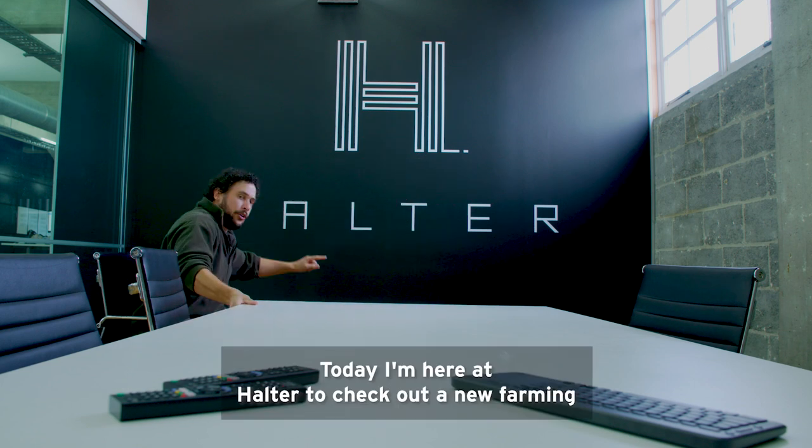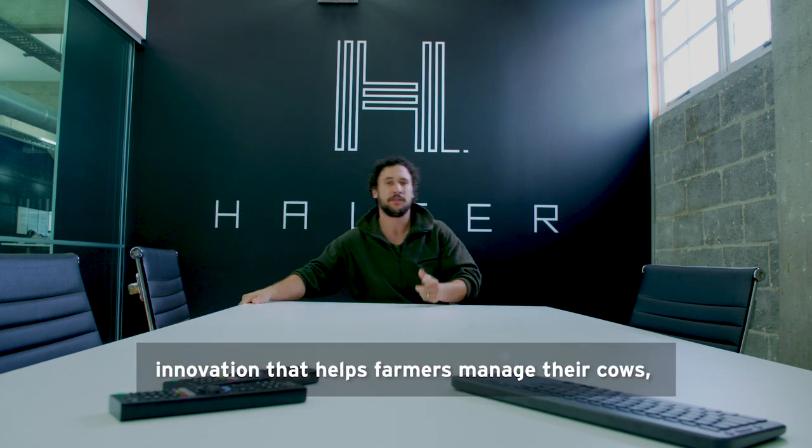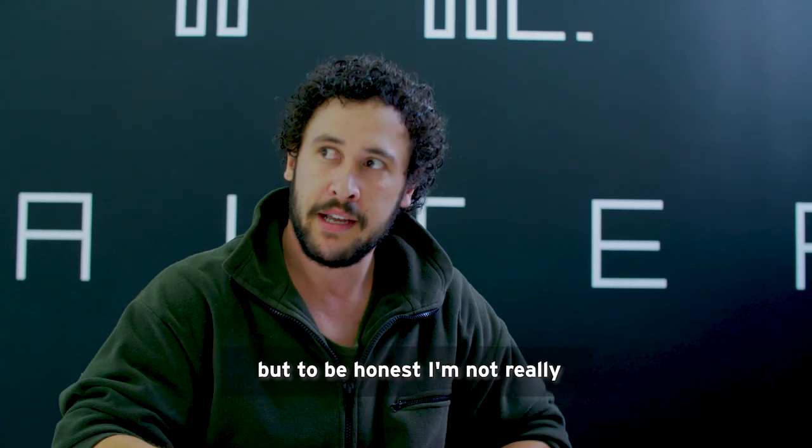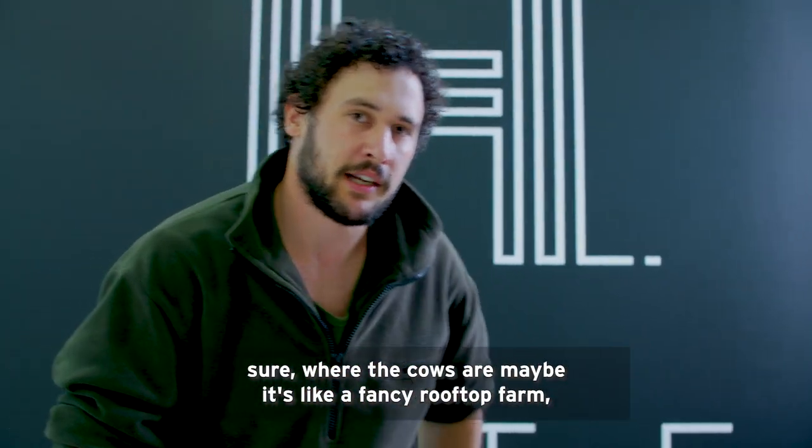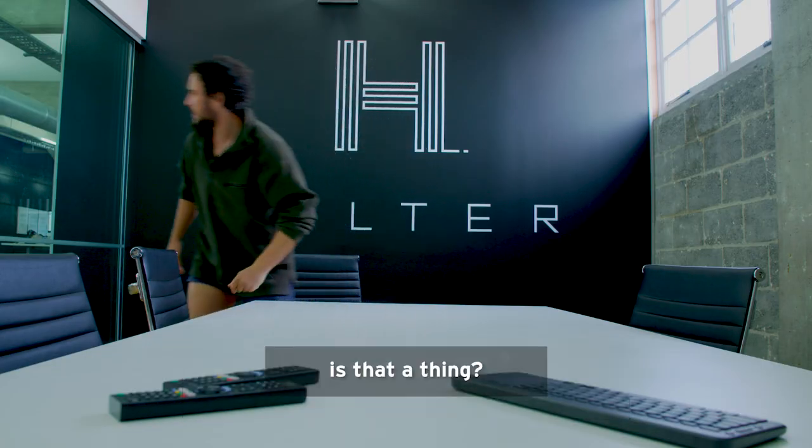Today I'm here at Holter to check out a new farming innovation that helps farmers manage their cows. To be honest, I'm not really sure where the cows are. Maybe it's like a fancy rooftop farm. Is that a thing?